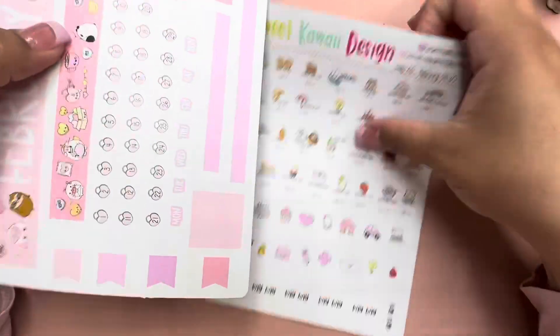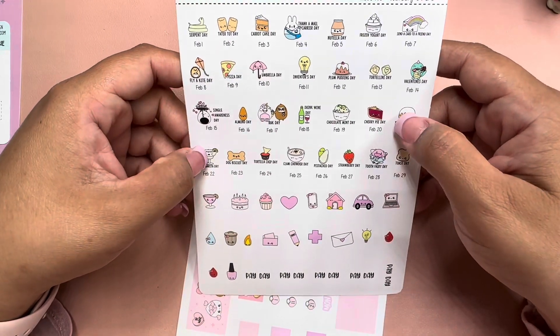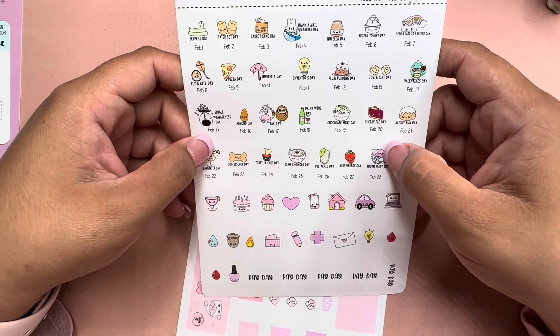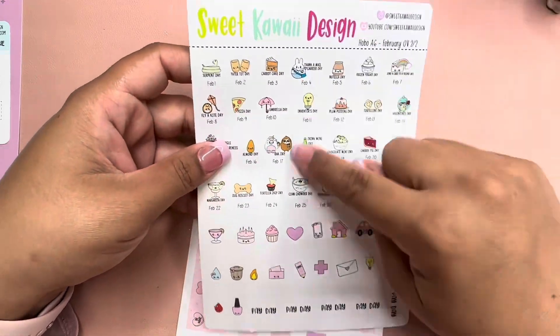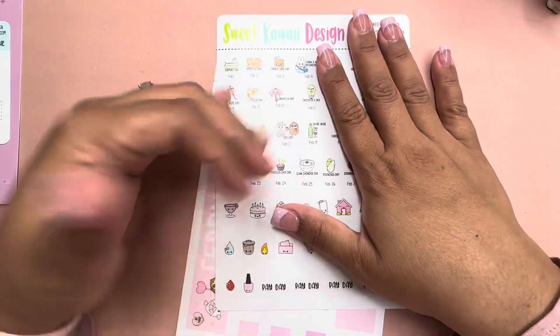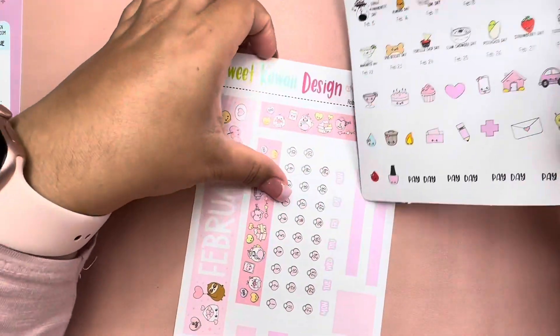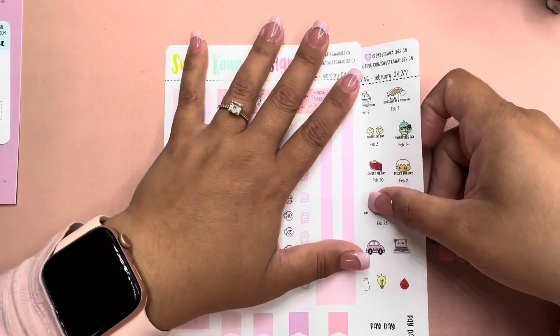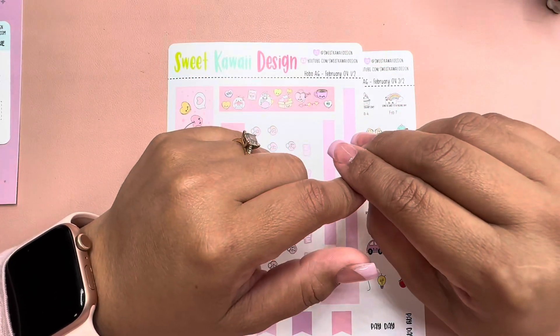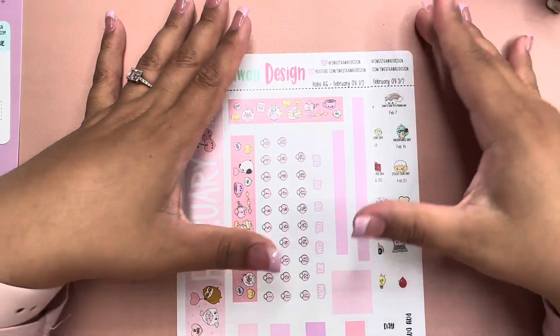So cute! I love that she has all the little wacky holidays. For my catch-all I'm going to use these. I also ordered some from Shine Sticker Studio, so I'm waiting on those too.